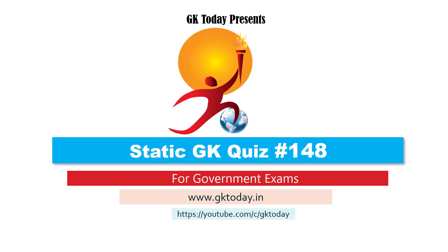Hello everyone, welcome to Static GK quiz number 148. This video is aimed to help you with your central and state government job examinations. I am Ritrisha from GK Today and I will be taking you through this.